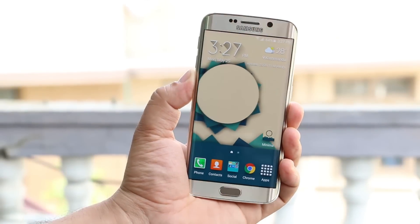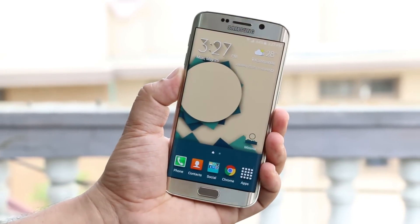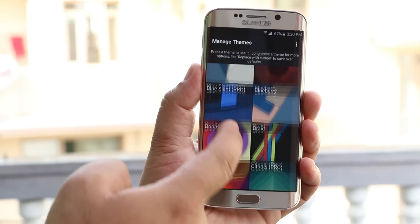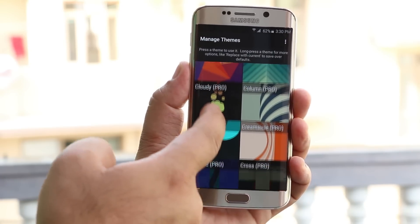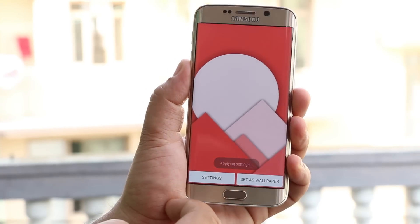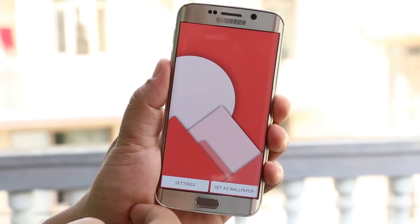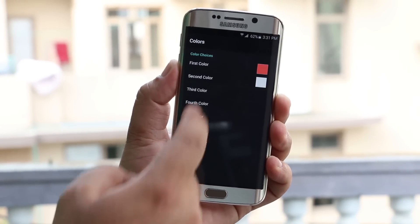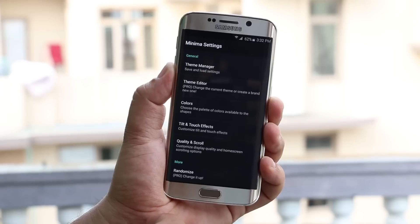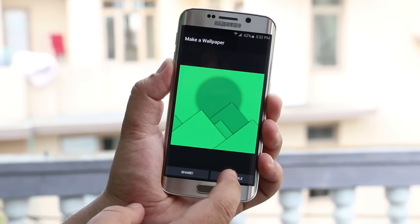The next one here is the Minima Live Wallpaper. This is a live wallpaper app. What makes it special is that you get live wallpapers inspired by material design. From settings, you can choose from a bunch of wallpapers, though not all are free — you need to get the pro version for some. But you get enough wallpapers for free. Select the one you like and you can check the animations by tilting your device. You also get options to customize the colors of your wallpapers and choose tilt and touch effects. You can also save any of these wallpapers as a normal wallpaper. So a simple live wallpaper application with a lot of functionality.